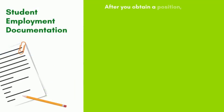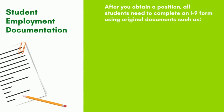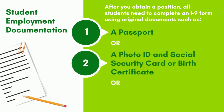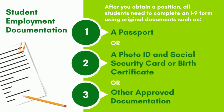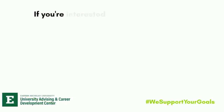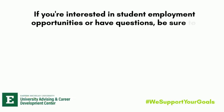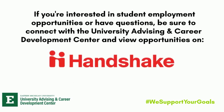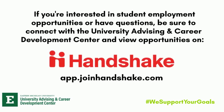After you obtain a student employment position, all students need to complete an I-9 form using original documents such as a passport, a photo ID and social security card, a birth certificate, or any other approved documentation. If you're interested in student employment opportunities or have questions, be sure to connect with the University Advising and Career Development Center and view opportunities on Handshake at app.joinhandshake.com.